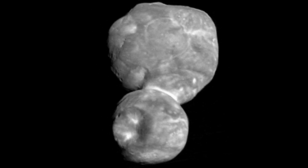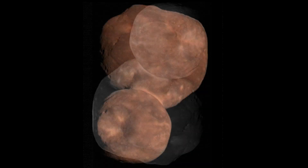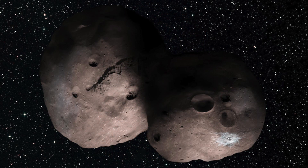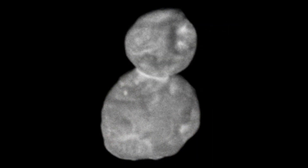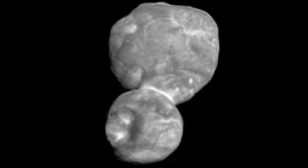486958 Arrokoth is the most distant object ever explored, also known as 2014 MU69. It was discovered on June 26th, 2014. In the Algonkian language, Arrokoth means sky. New Horizons principal investigator Alan Stern claimed the name reflects the inspiration of looking to the skies and wondering about the stars and worlds beyond our own. It is situated in the Kuiper Belt — similar to an asteroid belt but much larger — where many objects are well preserved and frozen, like a time capsule of the outer solar system.